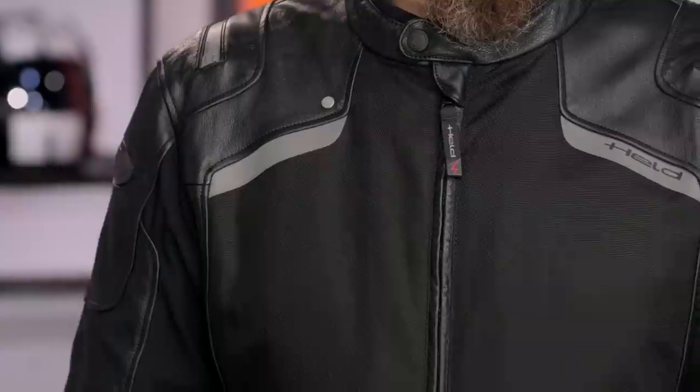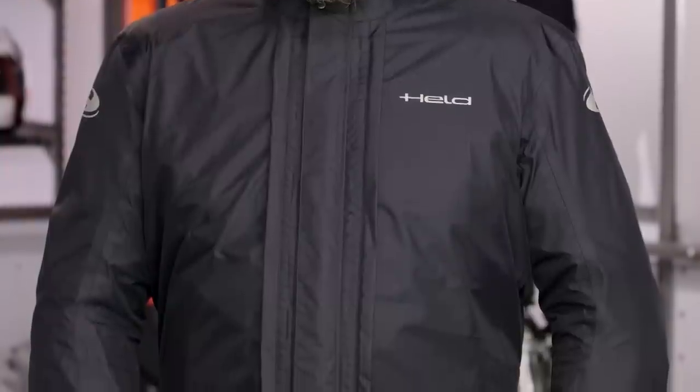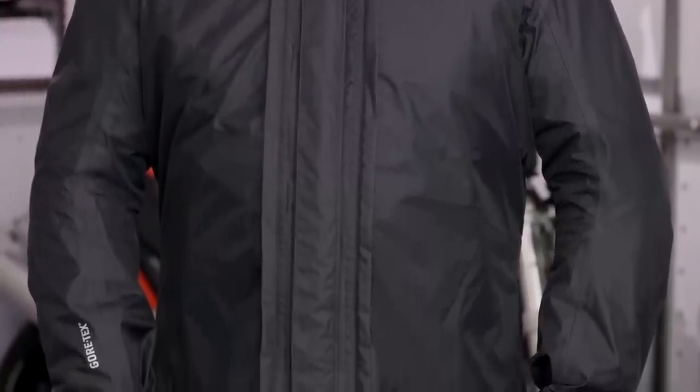Behind that is a fully removable Gore-Tex pack light liner. This is where you take it to the next level — this is where it commands that north-of-$900 price tag. You're getting the fully removable Gore-Tex: waterproof, breathable, guaranteed for life. If you're sweating in it, you can perspire out through it. It's going to be super breathable.